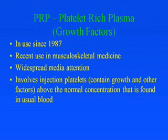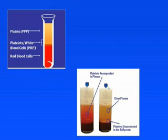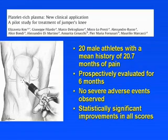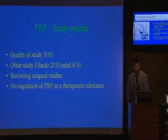Platelet-rich plasma (PRP) or growth factors have been used since 1987, with widespread media attention particularly in Europe, the United States, and recently Australia. PRP involves injection of platelets above the normal concentration found in blood. A study on patellar tendinopathy showed 20 male athletes with at least 18 months of symptoms were prospectively evaluated for six months — they showed no significant side effects and statistically improved. However, when the study quality was analysed, it was given a 3 out of 10, and a subsequent study received 4 out of 10.